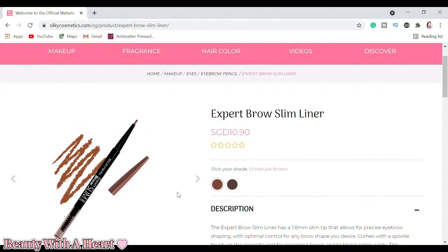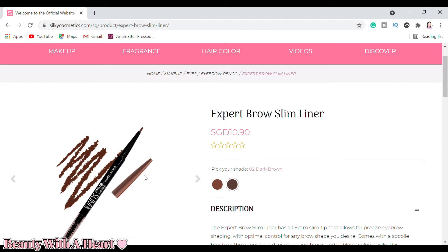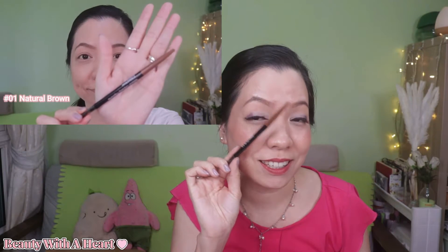There are only two colours in this range: number one, Natural Brown, and number two, Dark Brown. I usually like to use both colours together — the dark one at the tail and the lighter one from the beginning to the midpoint. These two browns match my colour, however I hope they come out with more colours, especially maybe an olive grey, to better match my black hair. Whenever there's a promotion, I stock them up. I recommend this Silky Girl Expert Brown Slim Liner to anyone who wants to draw their eyebrows more easily.